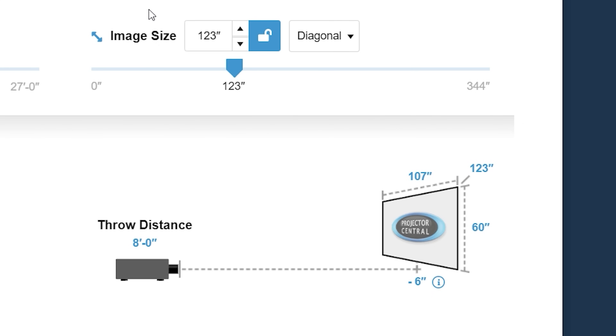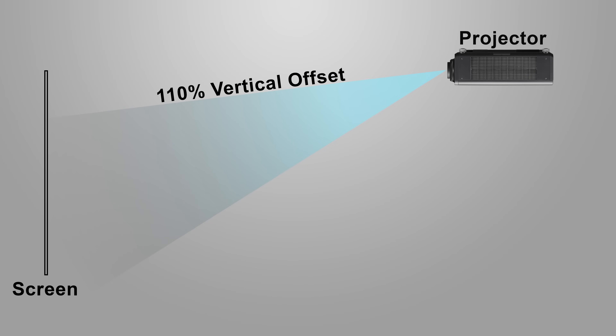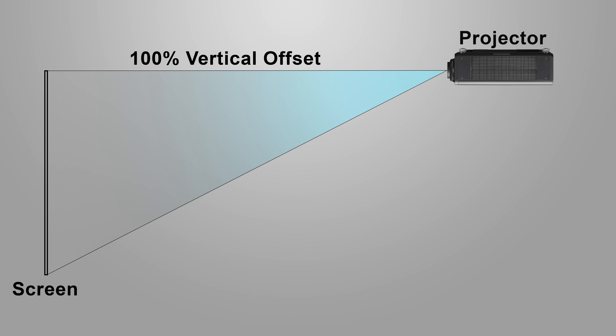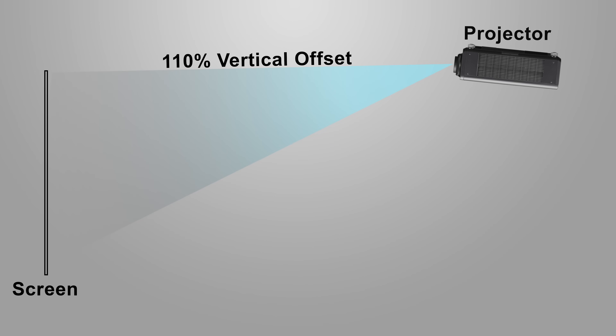The next important thing to consider is screen dimensions and vertical offset. One of the biggest mistakes people make is forgetting to leave space under the screen for a TV stand, or underestimating how low their ceilings are. If you're going to ceiling mount your projector, you have to consider the vertical offset. With a screen size of 120 inches, this projector has a vertical offset of about six inches, meaning the screen needs to be at least six inches below the projector lens. You could tilt the projector upwards and use keystone adjustments to avoid moving the screen down, but I don't recommend this since it affects the sharpness of the image.